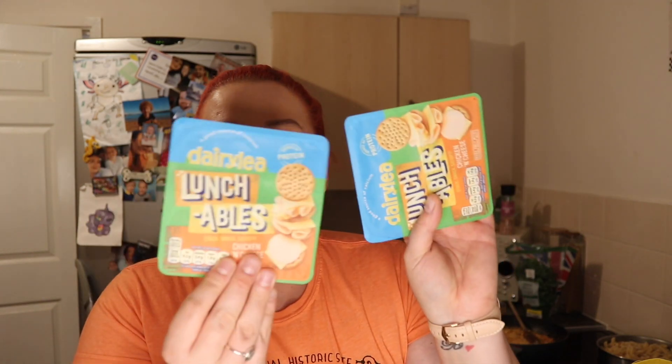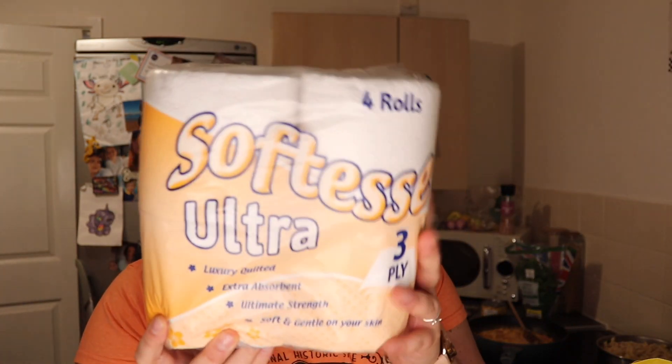I've got these for pack lunches just to switch it up for tomorrow — they're Clearly Lunch balls, chicken and cheese ones, 79p. I've also got some toilet roll — balloon roll, £1.50 for four. And then a lot of the reduced items they had — this is an Innocent smoothie for 12p!